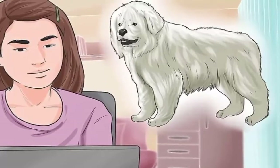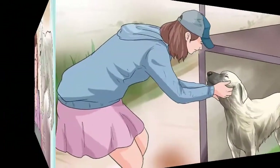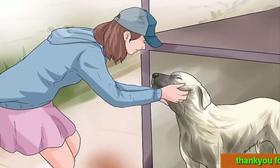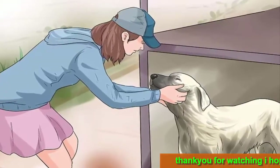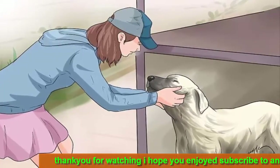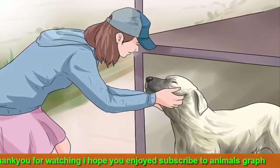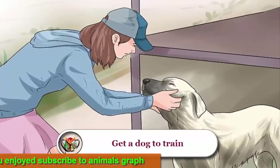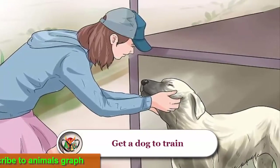Get a dog to train, or train your current one. It is easiest to train a dog from puppyhood to adulthood, but if you think your dog has what it takes, consistent and clear training might be all your dog needs. When training your dog, remember to use succinct commands — repeating a command over and over can teach your dog to ignore you.